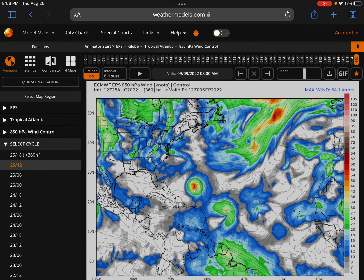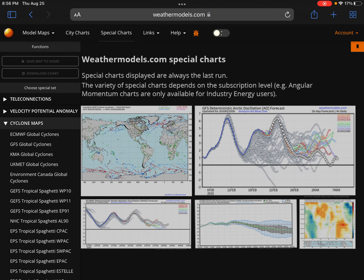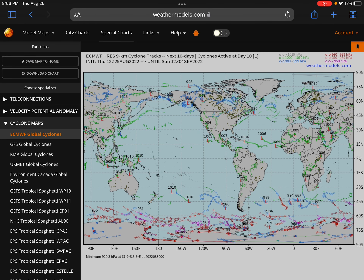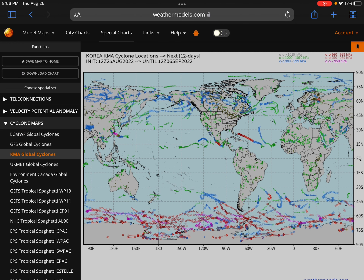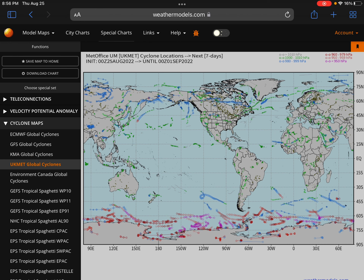Hope you enjoyed this video. Actually, one more thing — ECMWF Cyclones and GFS Cyclones, KMA, UKMET. Now that I saw that KMA track, we're going to go to KMA quickly for extra info.